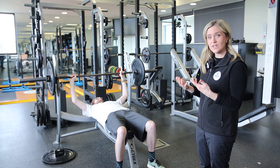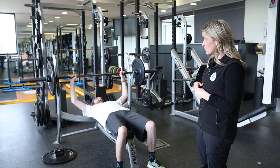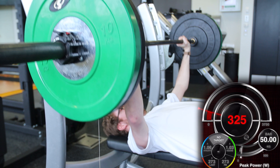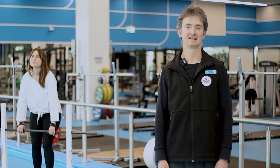What we can use this data for is to capture how much power Reece produced at a particular weight, and then in subsequent sets we would add extra weight and see how his power profile changed. We would expect power to increase before then decreasing when the weight became too heavy to move quickly. That's how we can pinpoint what training intensity would be ideal for the development of power.